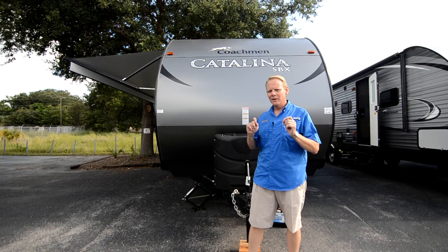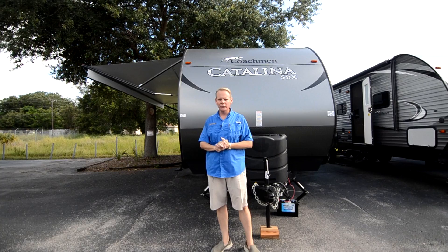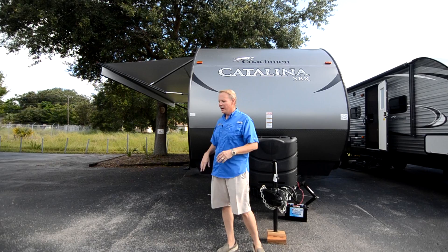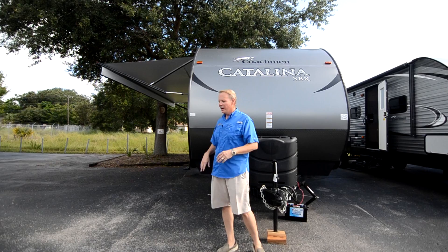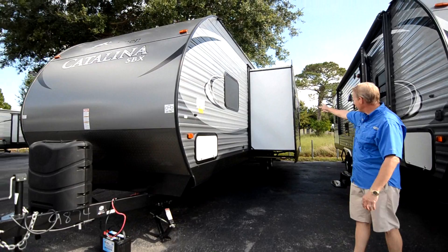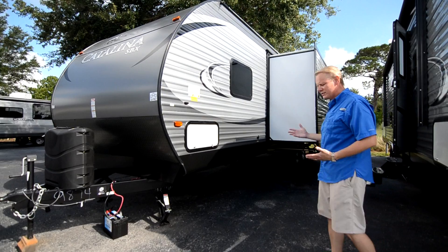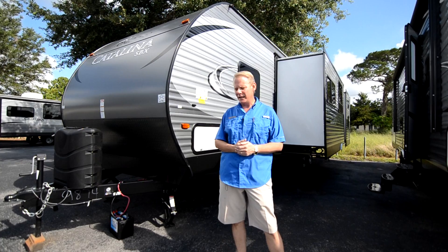I almost forgot one of the main features of the Catalina SBX on the outside — the power awning. You just touch a button and the awning comes out. Again, that's a very nice feature. This is not a stripped-down trailer at all; the price just offers a ton of bang for the buck. You can see the nice big deep slide-outs on this side — we've got two of them. This is the most popular floor plan we have in the bunk beds; we sell more 321s and 323s than any other floor plan here at Highway RV.